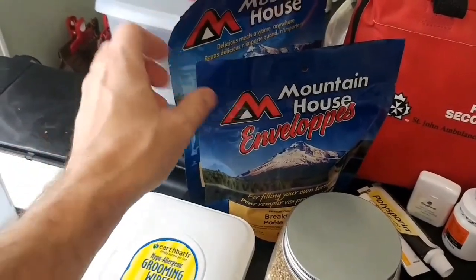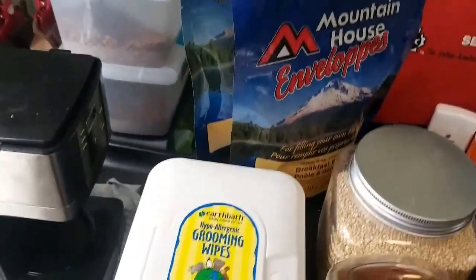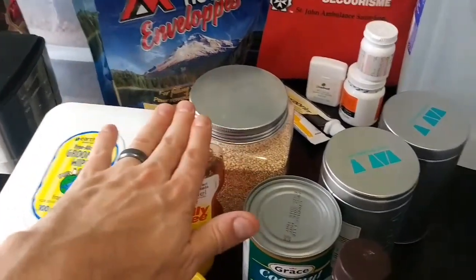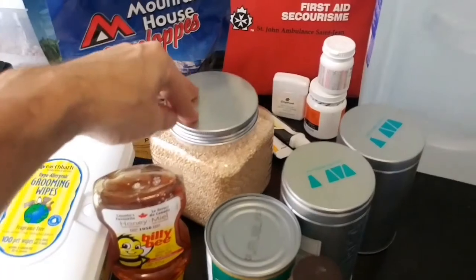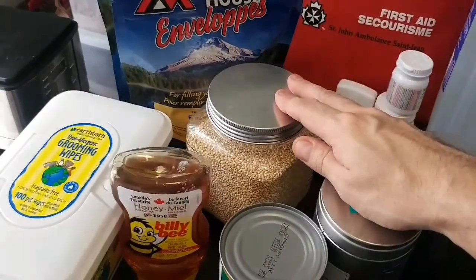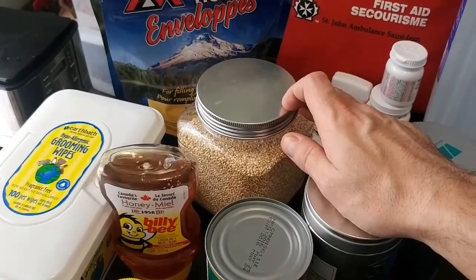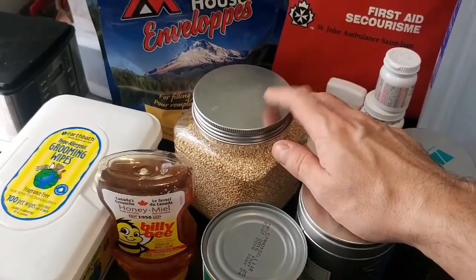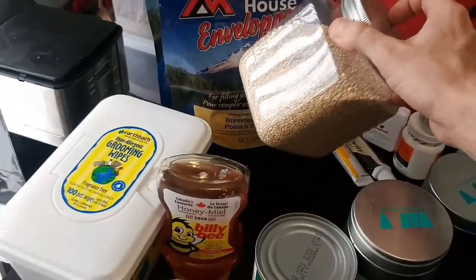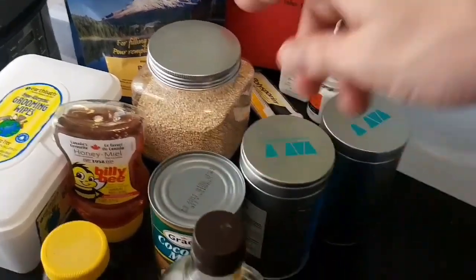I have a buddy coming over soon and we're actually going to open these up, eat them, and show you what's inside and how they taste. Moving on — honey doesn't really go bad, and there are lots of reasons to have it with its natural sugars. I also have quinoa here. I chose quinoa over other grain storage because it has a much longer shelf life than rice — a few years of storage — and it has good nutrients.